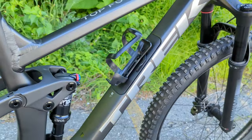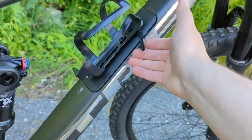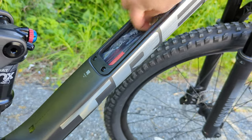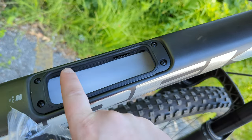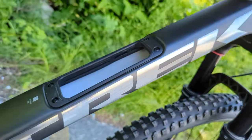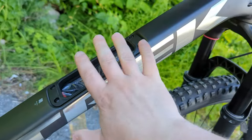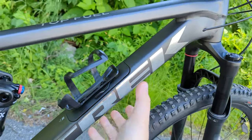Something I really like is this is the first time Trek is adding in-frame storage to their Top Fuel series. Under this cap, you lift it up and out comes a water bottle mounted on the door. Inside, there's a tool wrap — you can put tools in there. You can see the raw aluminum interior and cable shielding inside the frame, making internal cable routing go super smooth while letting you carry all your gear right in the frame. The door slides right back on top and clicks down into place.